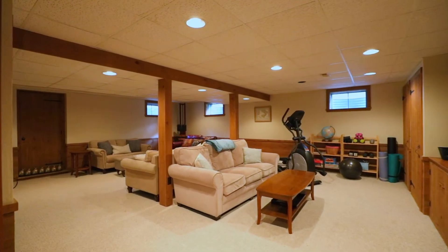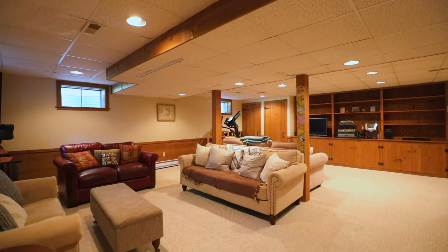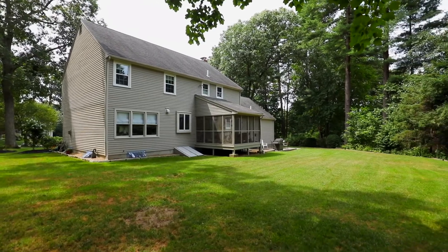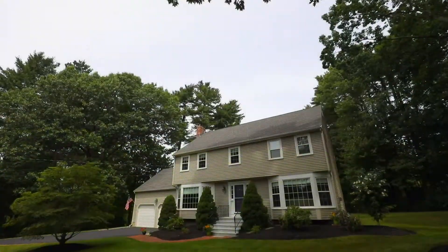Downstairs, the basement is a finished carpeted room that can serve as a family room with extra space for a home gym. With updates abound and its private retreat-like setting, come unwind at 5 Montauk Ave, a new place to call home.